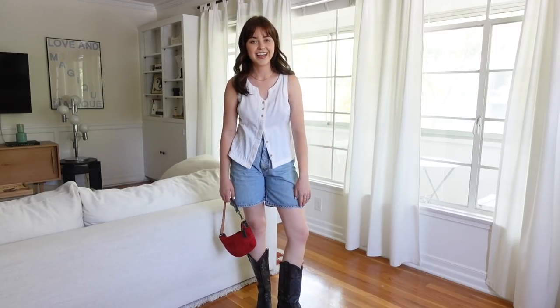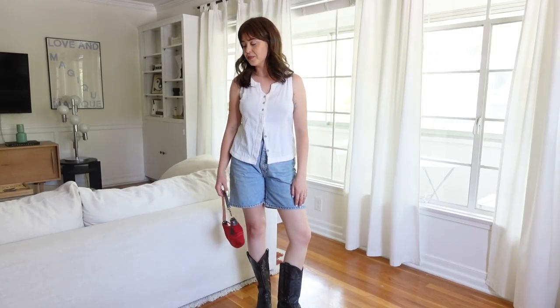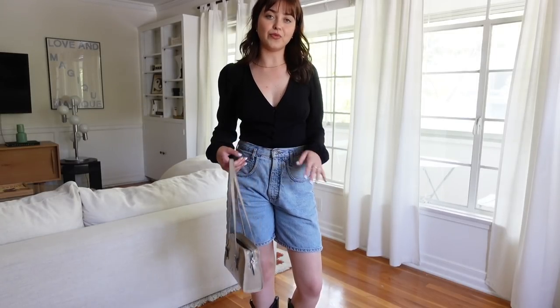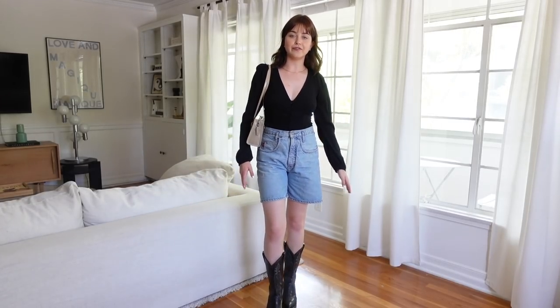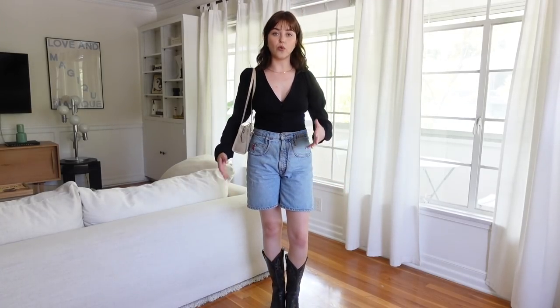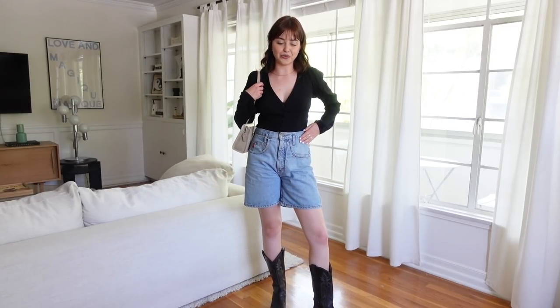Why am I out of breath? I've worn like three outfits so far and we have a long ways to go. I think it's really cute to wear a silk, really nice blouse with denim shorts. This blouse is from Reformation and my bag is from Paloma Wool — I think this is such a cute outfit for going out with friends. It does feel a bit dressier just because the top is so nice, but you could also pair it with heels or sneakers if you wanted to make it more casual. I just love cowboy boots and shorts — I think it's such a cute combo.